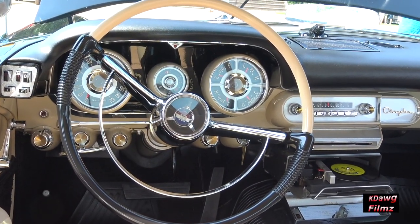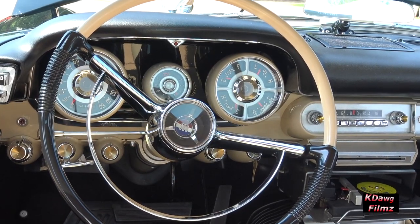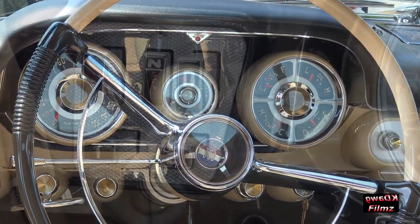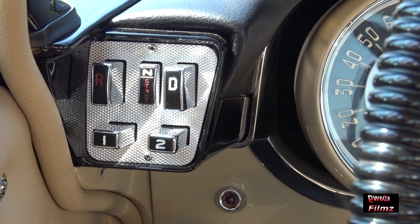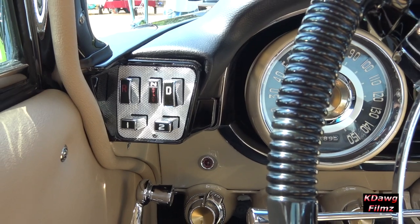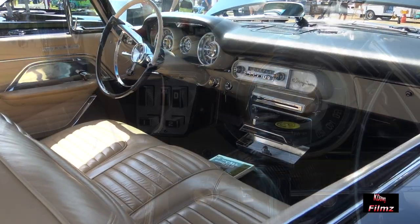The speedometer on this car goes up to 150 miles an hour. In 1957 at Daytona, on the sands of Daytona Beach, this car went something like 145-ish miles an hour.